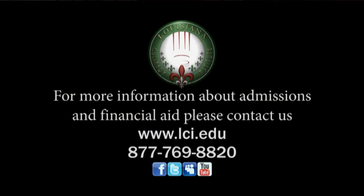The advice that I have for students looking to apply to LCI is to trust their instincts. Culinary school is not for everybody, but for the students that do come here, they're going to learn a tremendous amount.